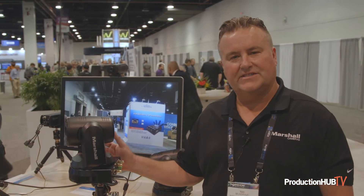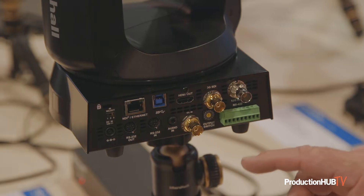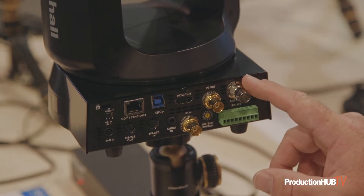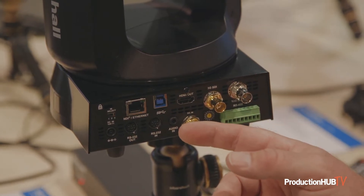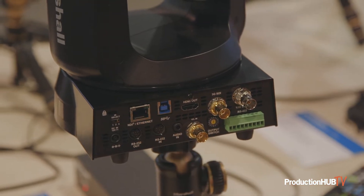Here's our CV730BHN, it's our new camera with high bandwidth NDI, as well as NDI-HX and IP. It has 12G SDI output for traditional broadcast workflow, as well as 3G SDI and gen lockable, so you can sync it to the master clock and sync your camera positions.